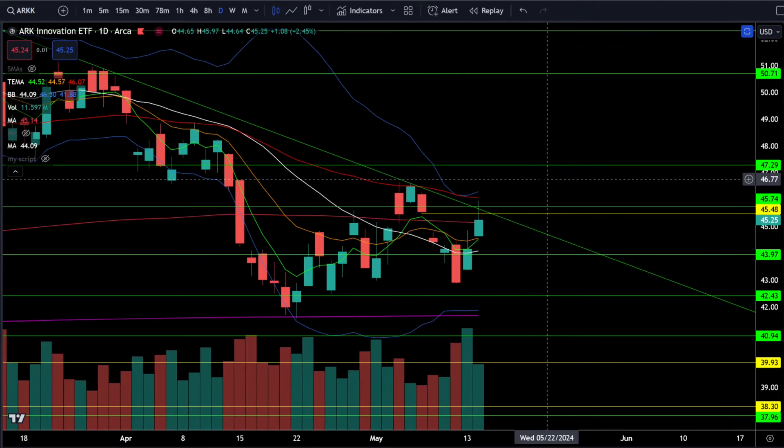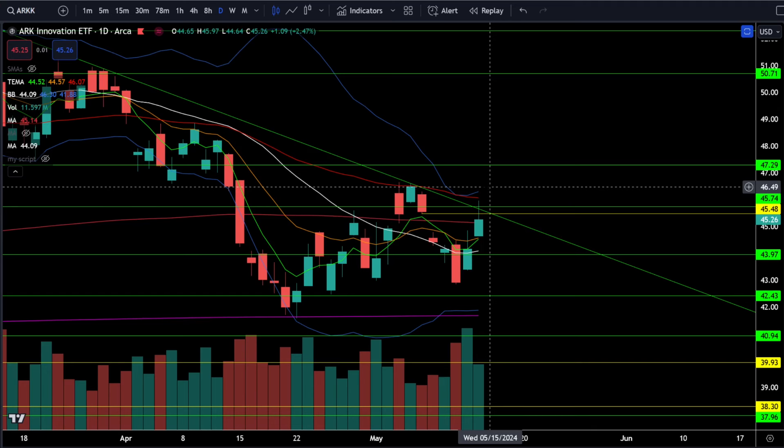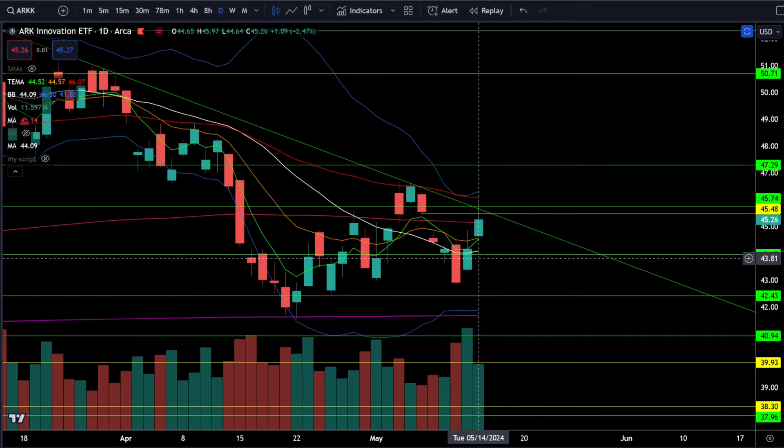On the ARKK ETF, we're currently up 2.45% today. We did fill the gap above 45.5 and we have resistance right around 45.8, so do not get bullish unless we can break above that resistance and the previous high at 46.5. If you want to stay bullish even though we haven't broken resistance yet, you can stay bullish above 44 and get risk off if we break down below 44.